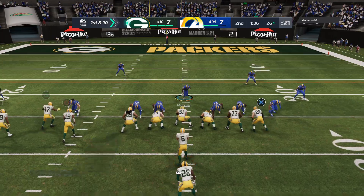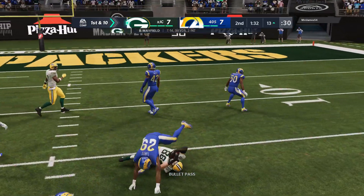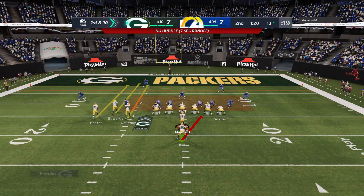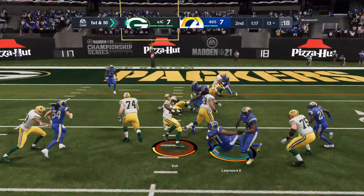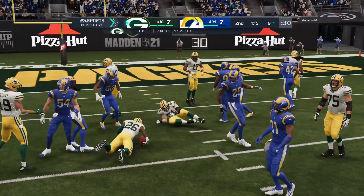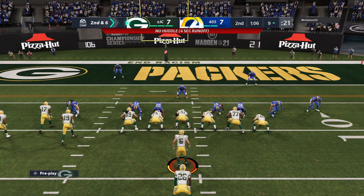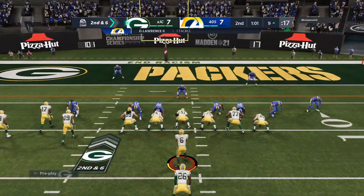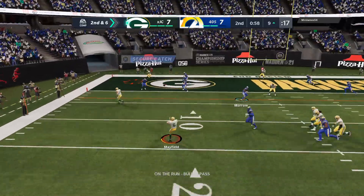First and 10 at the 26 yard line. Mayfield looking middle and that's complete — they'll work it inside the 15 yard line, 13 yards and a first down. Packers now inside the 10 as he's brought down at the nine — a gain of four on first down. Second down, Mayfield now on the move to his left.